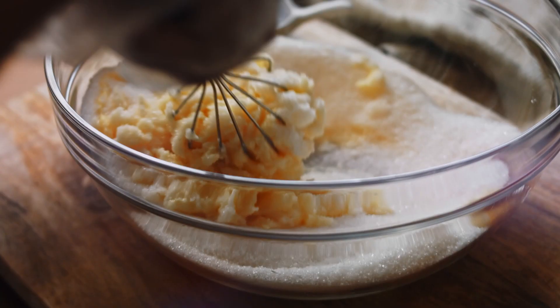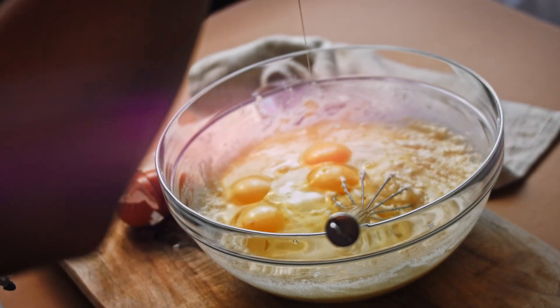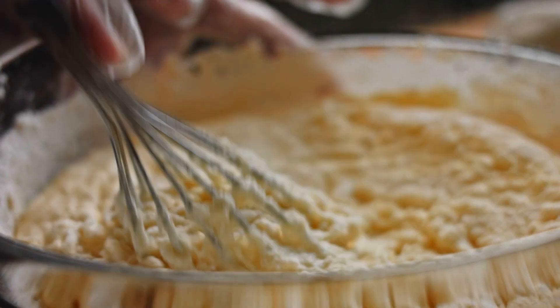Pound cakes date back to the 1700s and are so named because traditionally, the recipe calls for one pound of butter, one pound of sugar, one pound of eggs, and one pound of flour. While this proven formula yields a decent product,